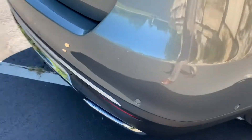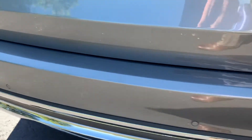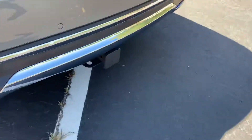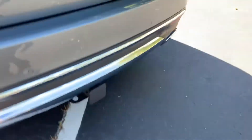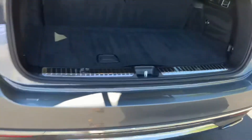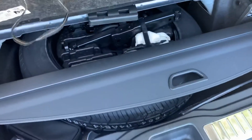Rear bumper — fresh. Doesn't look like people drag stuff in and out; that hasn't happened on this vehicle. It does have the tow hitch. Power tailgate operates as it should. There's a rear spare tire, cargo cover, and all-power third row.